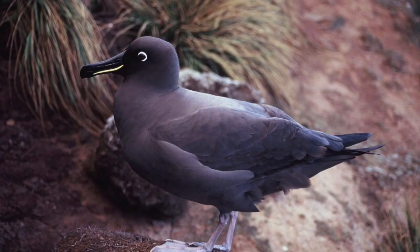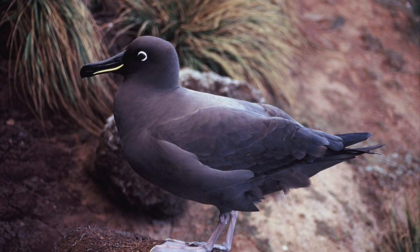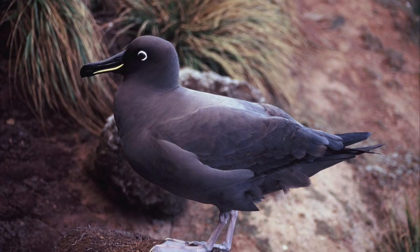Another endangered species is the Chatham albatross, a smaller, dark-colored albatross. These birds live in colonies of about 50 to 60 other birds. Its population has shrunk by 75% in the last 90 years, mostly because of house cats that live on the islands of the Great Barrier Reef.